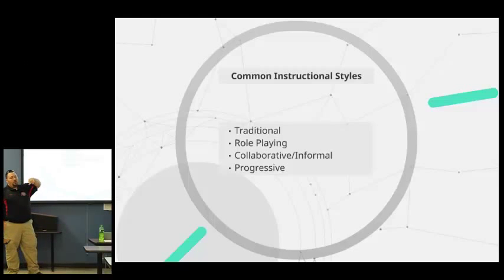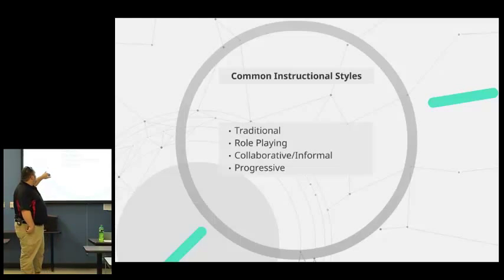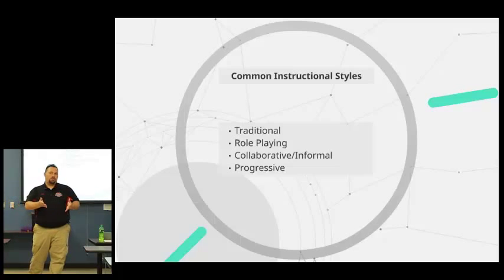The traditional approach is the sage on the stage — antiquated but still pretty much the way things are going right now. There are other approaches that include role playing, collaborative, and informal where you sit in groups and talk about things. The instructor then becomes a guide on the side instead of the sage on the stage.